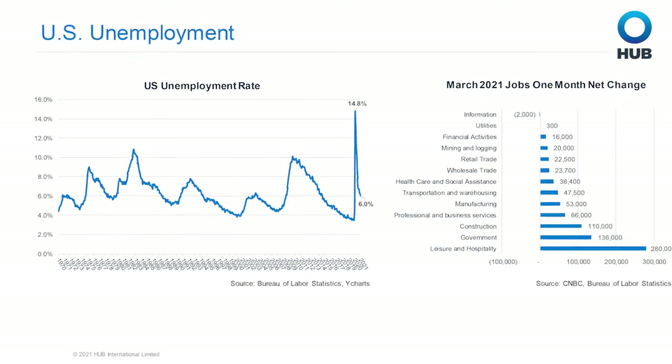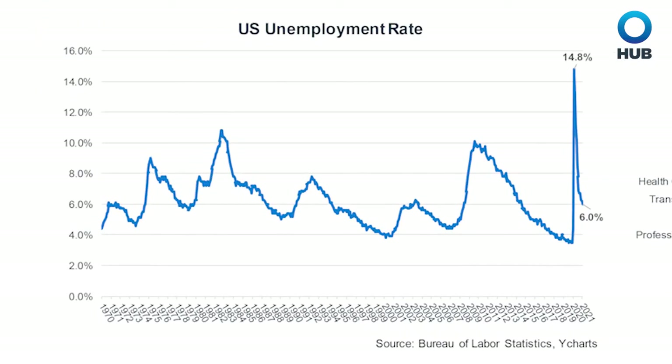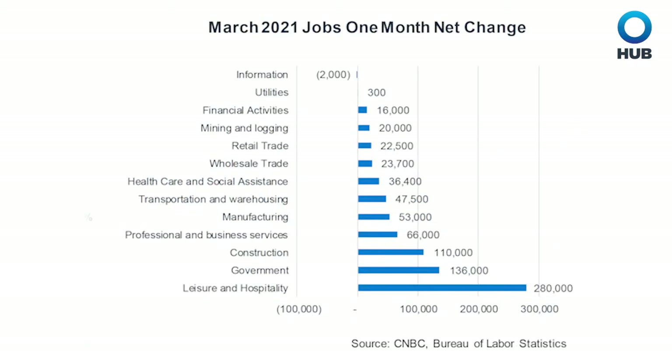Moving to U.S. unemployment, since the peak of 14.8% last April, unemployment has decreased to 6%, and the March one-month net change in jobs shows leisure and hospitality recovering 280,000 jobs. With that, I'll pass it to Jay for a closer look at asset class returns.